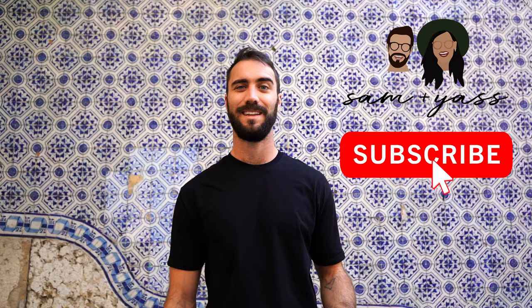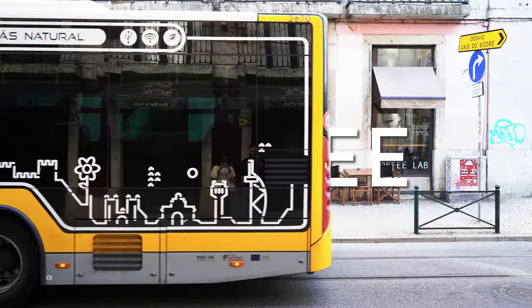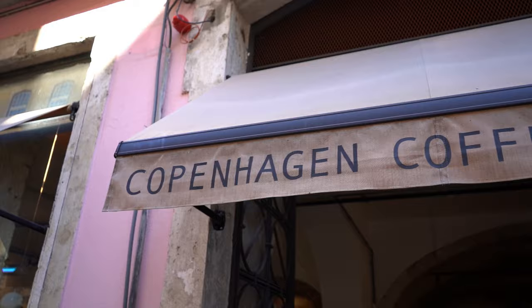Welcome back to another video. We're here in Lisbon, Portugal — we've been here for almost a week already, so we've got a good idea of the layout of the city. We've had a chance to try many food spots already, so we're going to take you around to our favorite ones today: our best Portuguese tart place, best chicken spot, best cheap eats, and the best coffee spot, which we're going to right now.